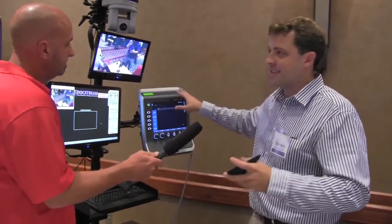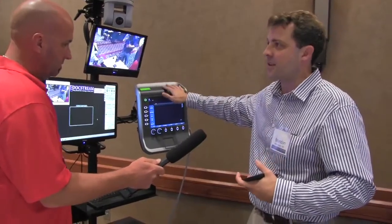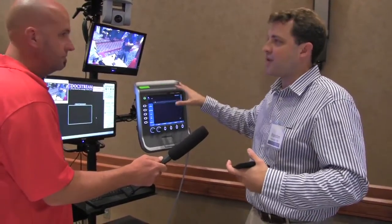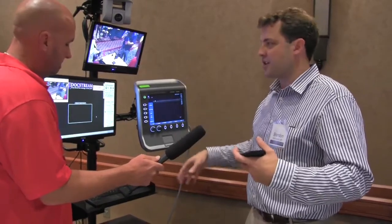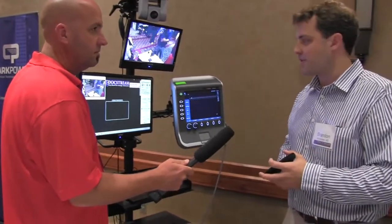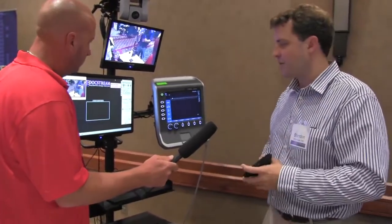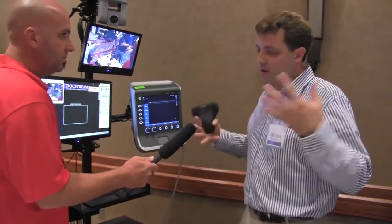Input three, going back to my specialty, is an ultrasound from Sonosite called the Sonosite S-nerve — that goes into the scaler switcher. Input four is a Windows-based CPU, with the digital input going out via DVI cable. So that's our switcher with those four inputs.